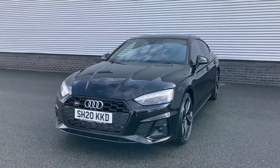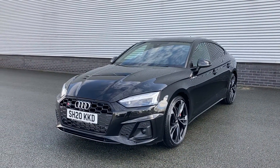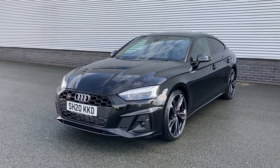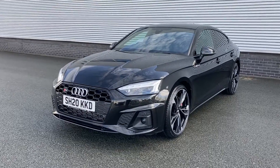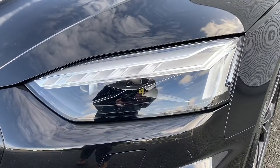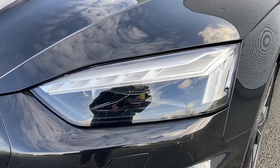This particular S5 is finished in the Mythos black metallic paint which fits this car's aggressive look. Moving forward we come to this car's matrix LED headlights with daytime running lights, perfect for when those darker nights start creeping again.